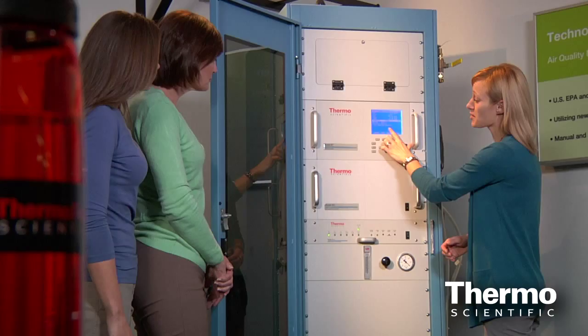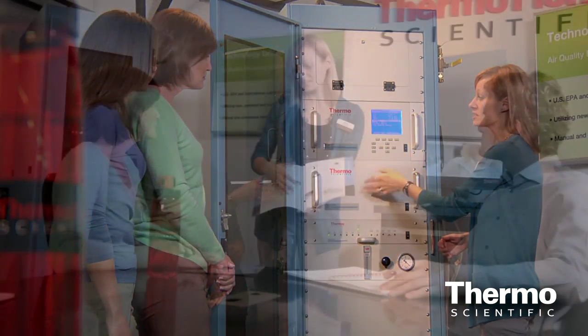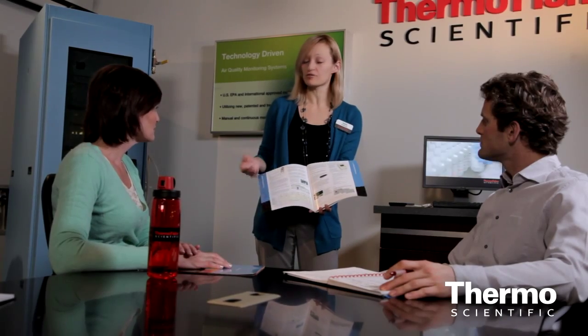And when you're working with customers, what are the things that are really keeping them up at night? It's really important from a regulatory standpoint to get very precise measurements. These newer technologies allow us to get much more specific, much more accurate and precise, and they're very fast responding.